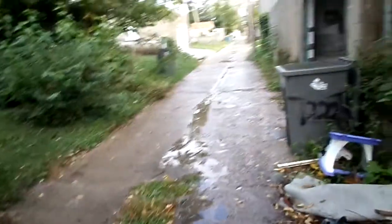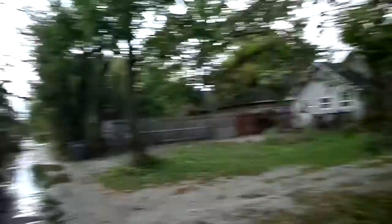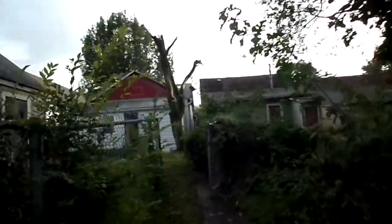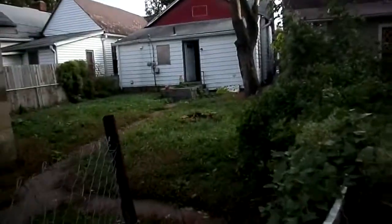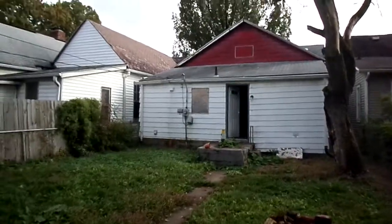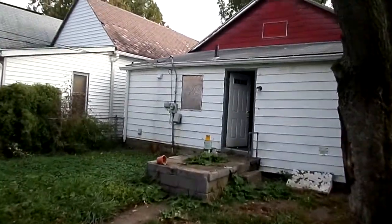Back here to the back alley — this is 1222 from the back alley view. You can see it needs some vinyl siding. There's a dead tree that's got to be cut down. Clean the yard up a little. New roof, new siding, new gutters, new windows. Diamond in the rough.